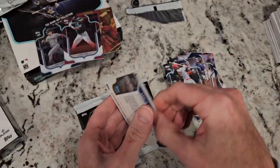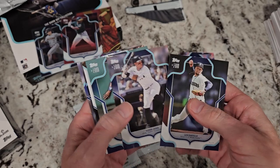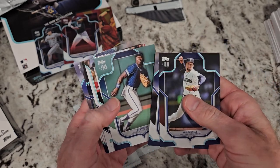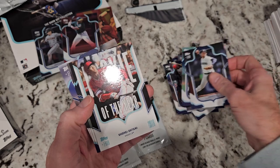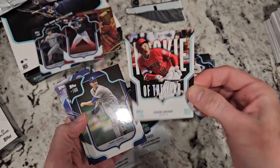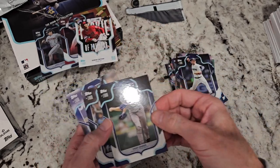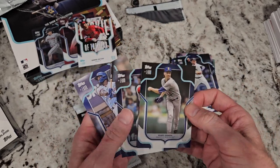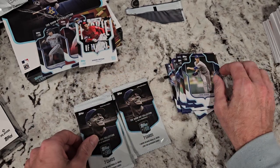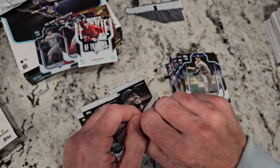It has definitely been worth the wait. Bo Jackson, and our hit — a Shohei Ohtani Rookie of the Year insert, that's a nice one. R5, love that look. That is a beauty! Randy Johnson, Jordan Walker rookie, and Garcia. Alright, four packs to go, folks — our autograph is still out there.